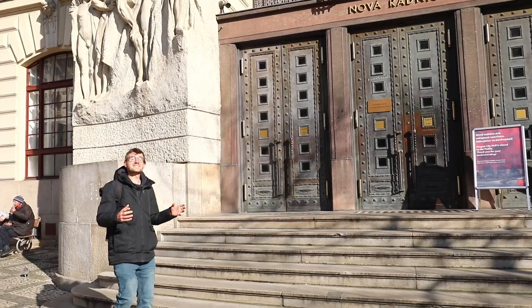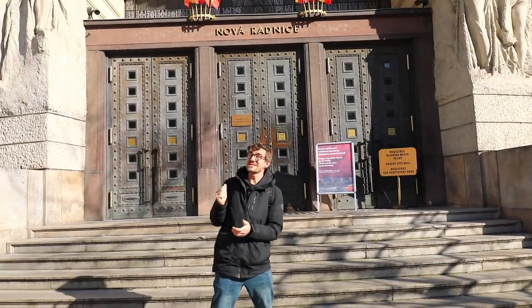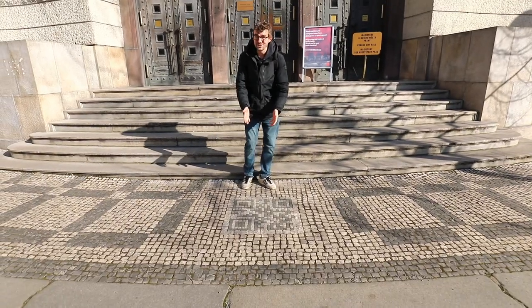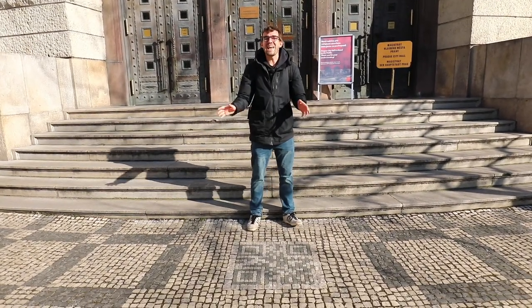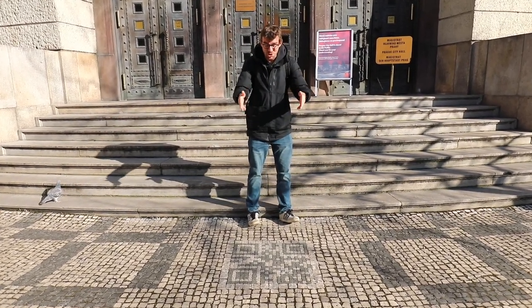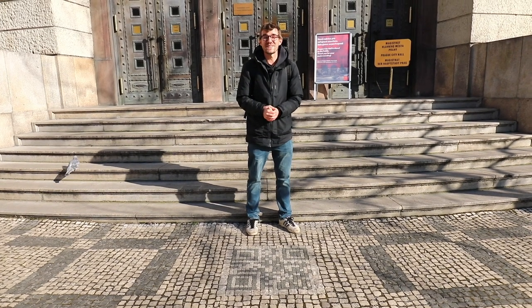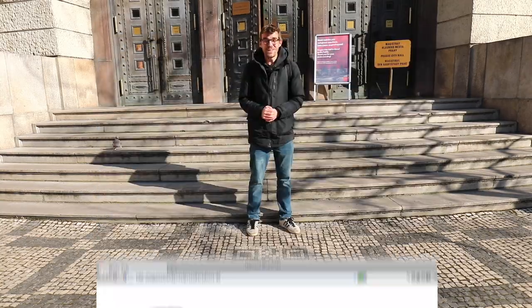We are in front of Prague City Hall, and there's another completely useless thing — not the city hall, but a QR code they placed in front of it. It is impossible to read with any app or device whatsoever. I remember back in the day I was actually able to load it, and it took me to a city website that had been hacked. So it is useless.